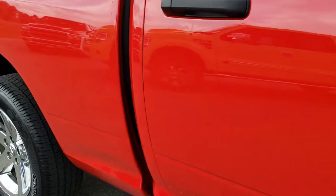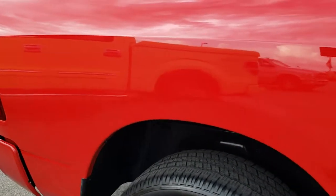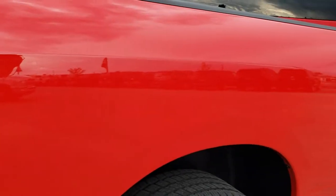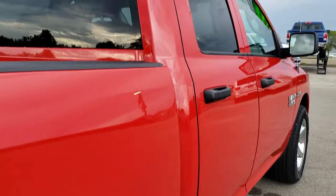We take these HD videos so if you are far away, or even if you're close by and just cannot make the trip down, you can still see the truck here and have confidence in the vehicle that you're looking at before you even get here.